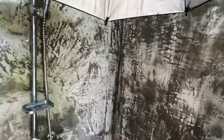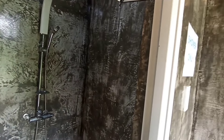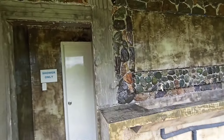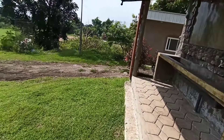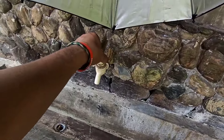The other side is for the women — we're not going in there, but the faucet outside is working. Let's turn off the faucet so we don't waste water. Now let's go ahead and check the toilets.